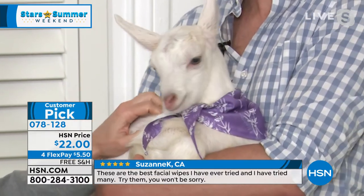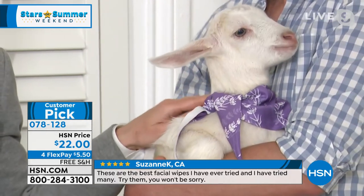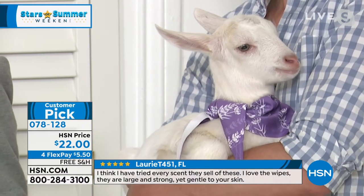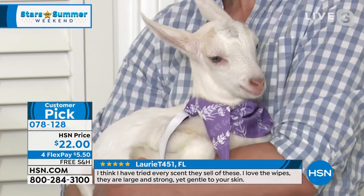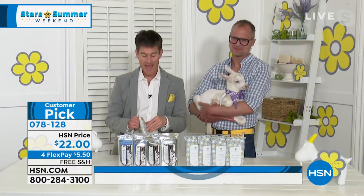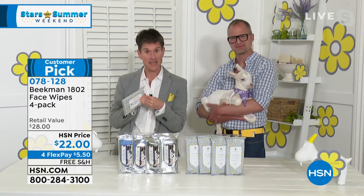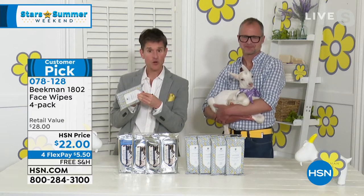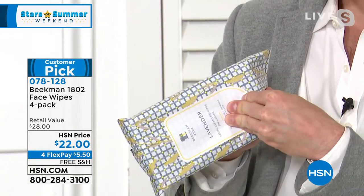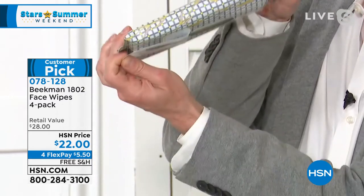This is Shane — one of our baby goats who was born just a couple of weeks ago. And this is how soft your skin feels after you've cleansed it with one of these wipes. Because they are the only wipes in the world that are infused with goat milk and the mineral-rich waters from right here in upstate New York, with Coenzyme Q10. So they're not just cleansing your skin — they're actually skin care for your skin. You can use these all over your entire body, not just to remove makeup.